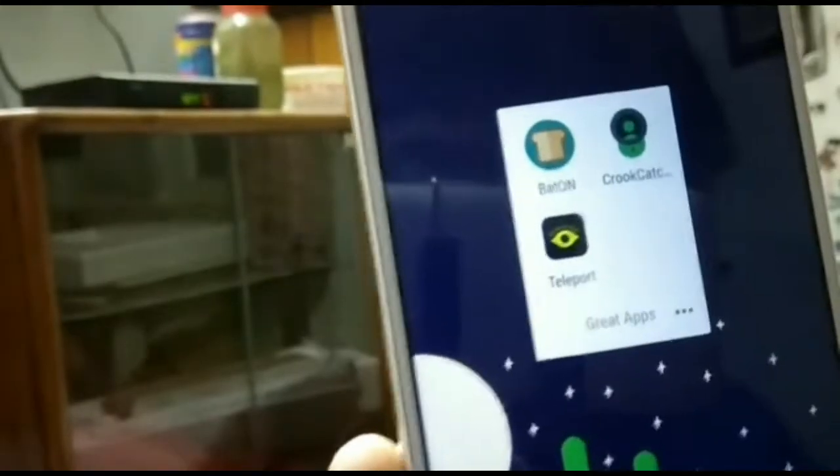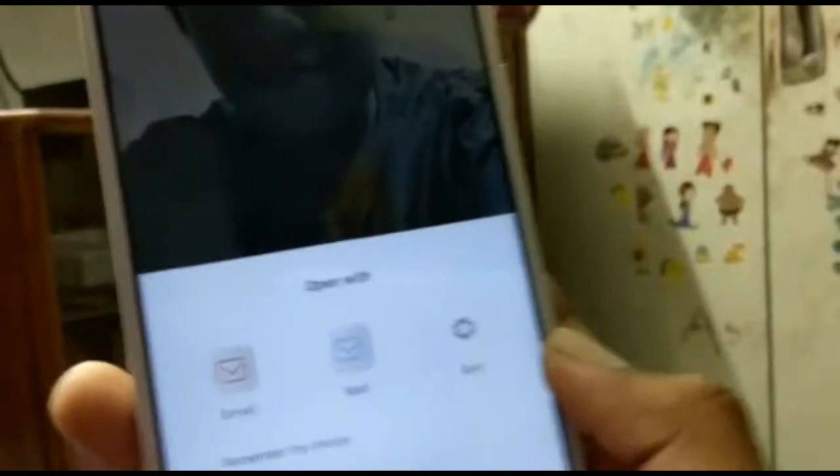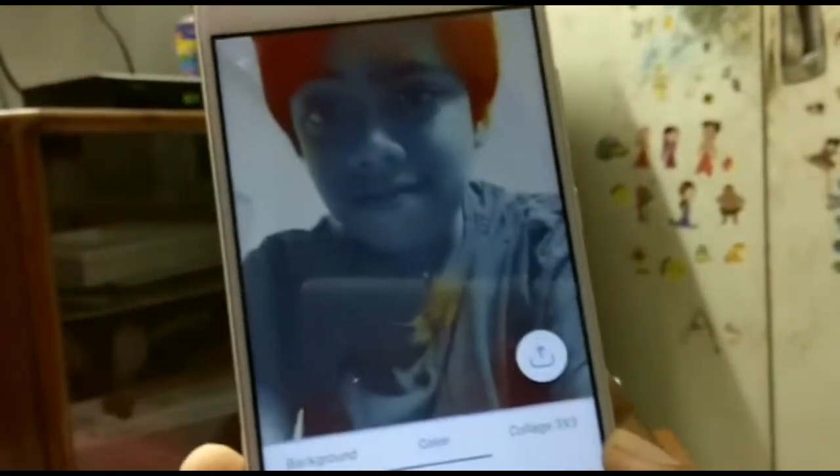Last but not the least, the app is Teleport. Teleport is a photo editor app which helps you with photo editing — like changing the hair color and the background. Like, I am going to show you.